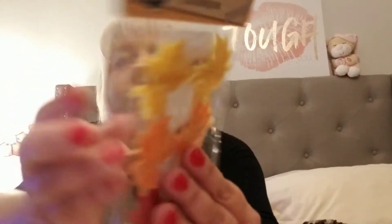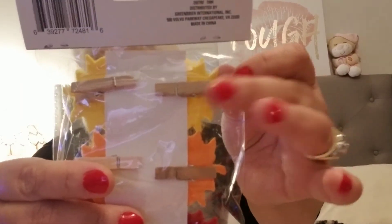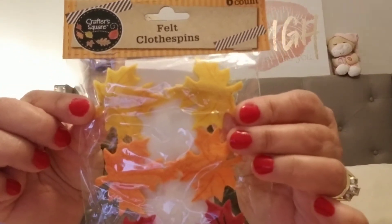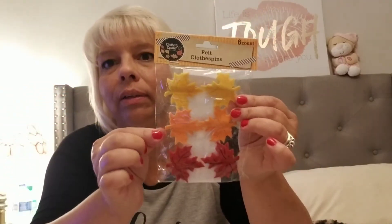And I picked up these felt clothespins. I thought these were so cute and easy to make. They had the clothespin on the back and just the little fall leaves. I thought those were cute. I'm not sure what we'll do with them yet, but Tess and I will figure out something.